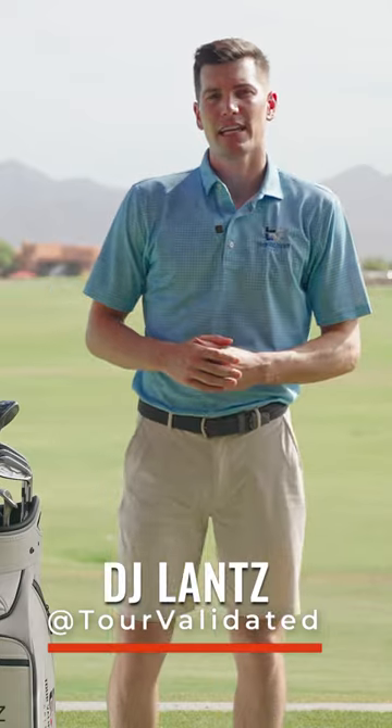Hey everyone, welcome back to Tour Validated. Today we're doing an updated what's in the bag. We've played some rounds now with what we had before, we've made some adjustments. You're going to see some stuff in this bag that might have been there for a long time and worked its way out, and now we're talking back in the bag.